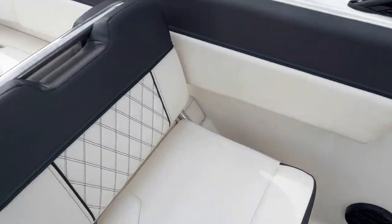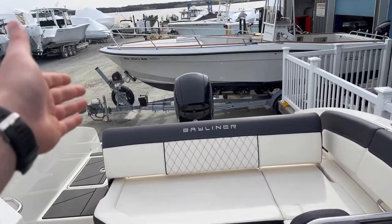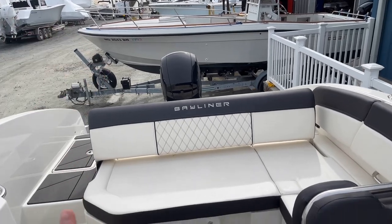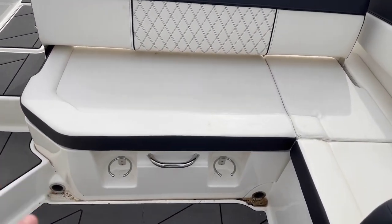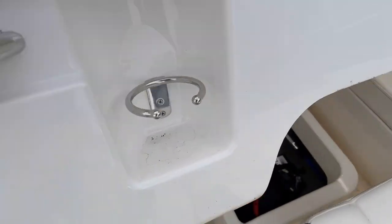There's a nice little head area with a portable port-a-potty. What's nice about the DX2200 is you can get them in two different ways — you can either get them with the outboard or the built-in engine, the I/O. Since we have an outboard here, it's all just storage underneath.